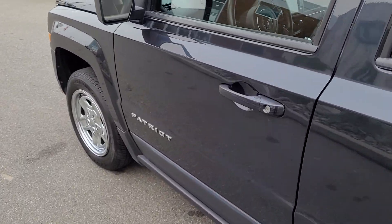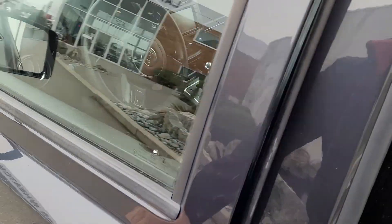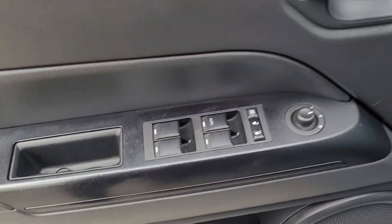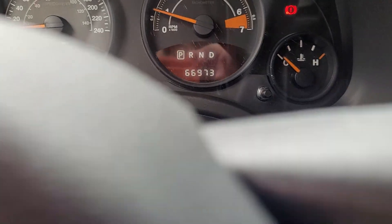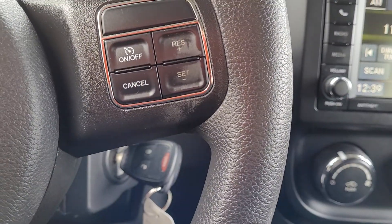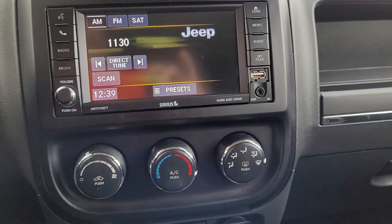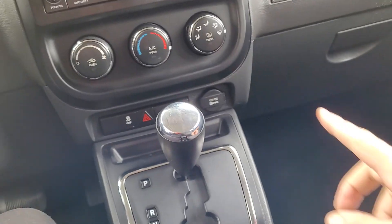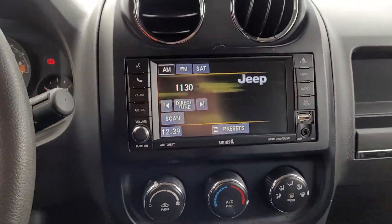The rims are in excellent condition. Let's check out the insides — on the door you have window control and power lock. It's sitting at 66,973 kilometers. This is the cruise control over here. It's got a nice little touchscreen with Bluetooth connection, AC, and 4x4.